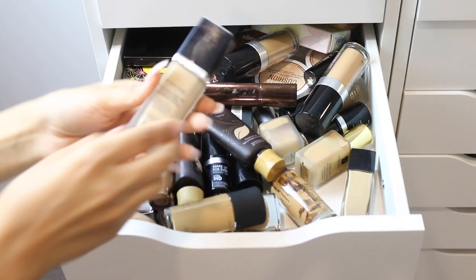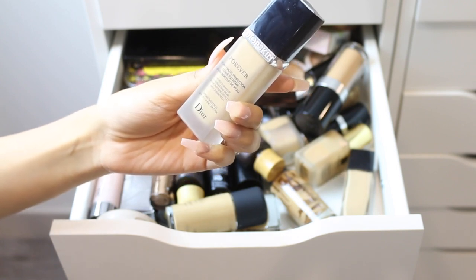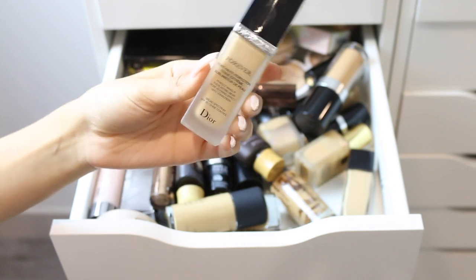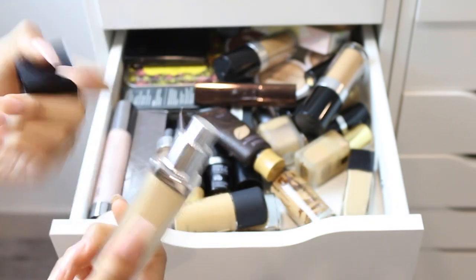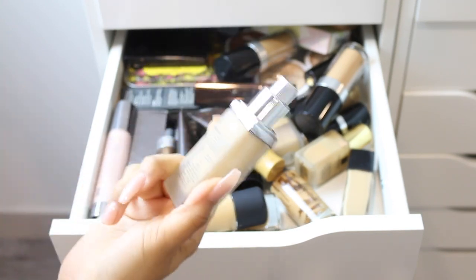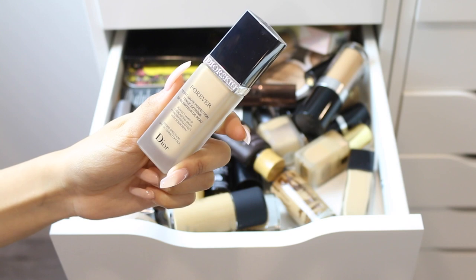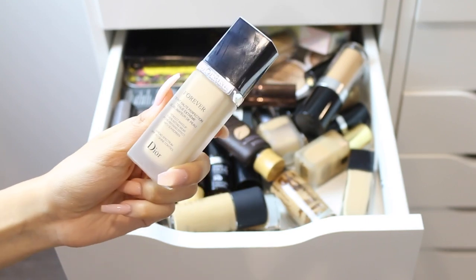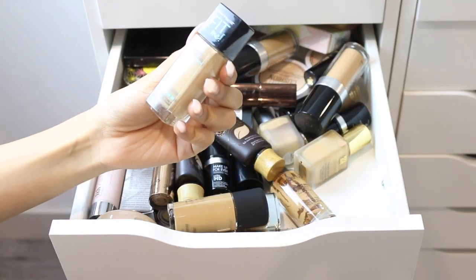This is a new one — the Dior Forever Skin Perfect Makeup Everlasting Wear Pore Refining Effect with Sunscreen foundation. I've been using this for about three weeks non-stop and I love it. The coverage is amazing, it looks beautiful on the skin, and the color in shade 021 is a perfect match for me. It has a very subtle Dior scent but nothing intense. I'm definitely keeping this.